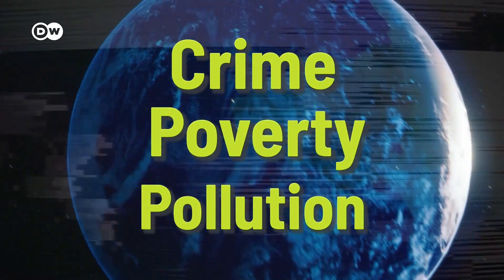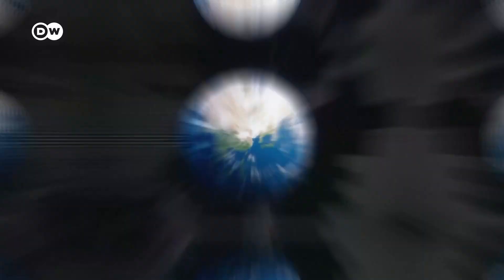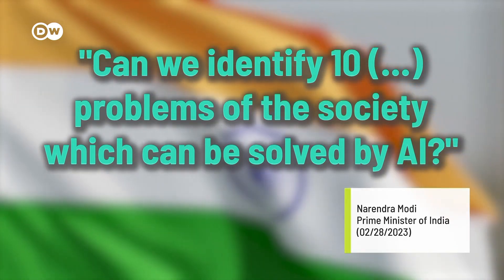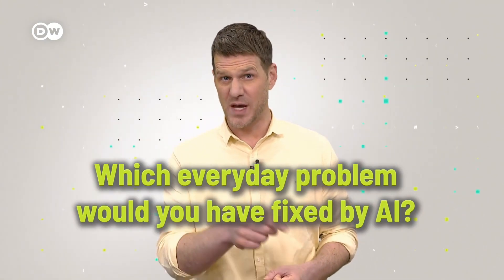AI can never replace a doctor, but it can be a great medical assistant. The health sector is not the only field where AI can benefit humanity — crime, poverty, and pollution are some of the most pressing problems AI has the potential to help solve. India, one of the most dynamic tech nations, is leading the charge: Indian Prime Minister Narendra Modi asked the public to identify 10 problems of society that could be solved by AI.